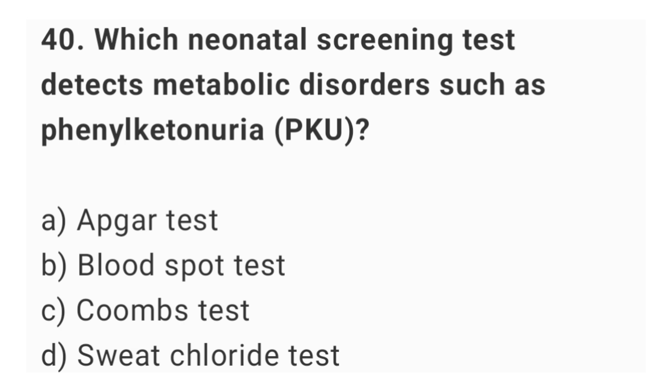Question number 40. Which neonatal screening test detects metabolic disorders such as phenylketonuria (PKU)? The right answer is option B: blood spot test.